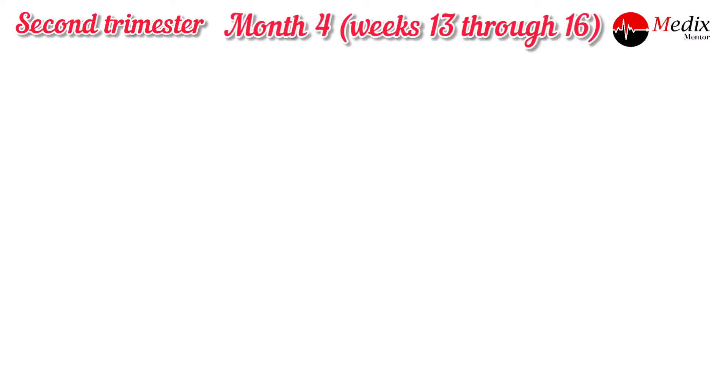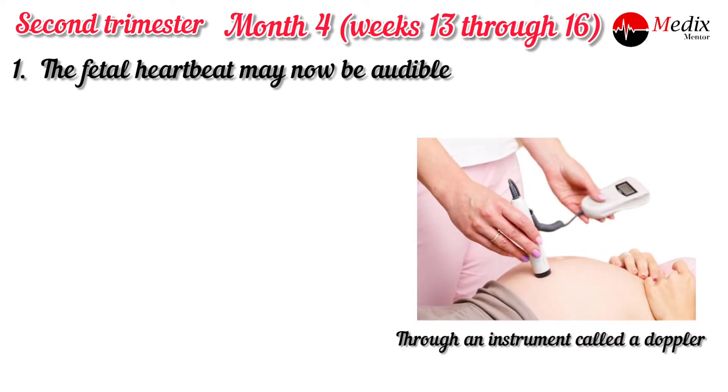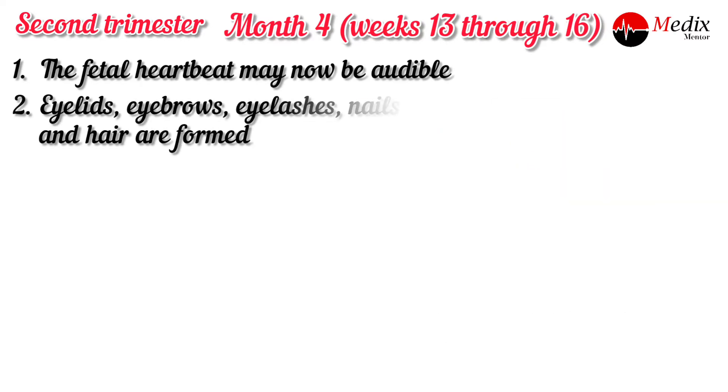Now the second trimester starts. Month four, weeks 13 through 16. The fetal heartbeat may be audible through an instrument called a Doppler. Eyelids, eyelashes, eyebrows, nails, and hair are formed.